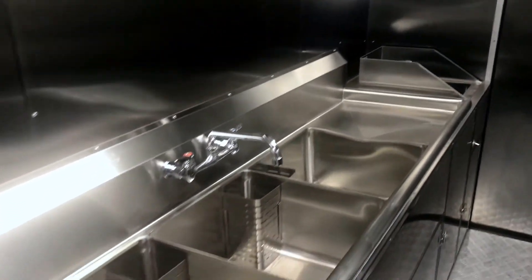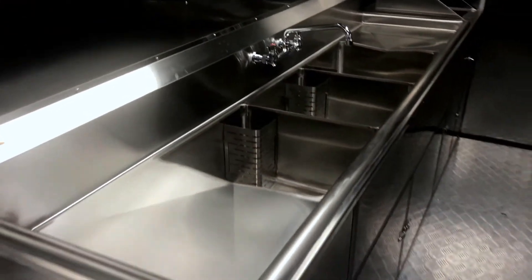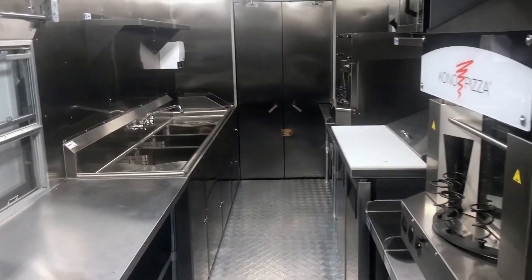Thanks for watching. I just showed you a few of the components that make a food truck NSF certified. If you're interested in getting a quote on a food truck, please get in touch with us. I'm Miki from Venture Food Trucks and I'd be happy to help you.